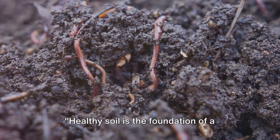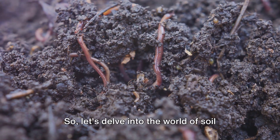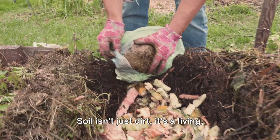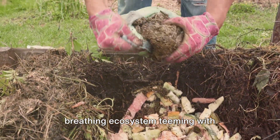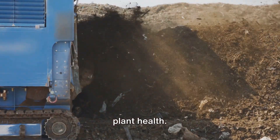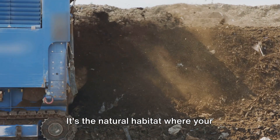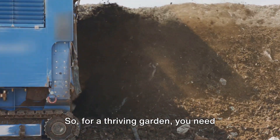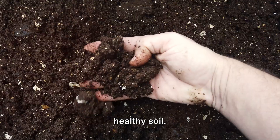Healthy soil is the foundation of a sustainable garden. So, let's delve into the world of soil and composting. Soil isn't just dirt — it's a living, breathing ecosystem teeming with microorganisms that play a crucial role in plant health. It's the natural habitat where your plants grow, and it's their source of nutrients, water, and air. For a thriving garden, you need healthy soil.